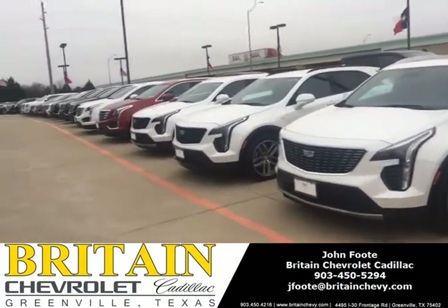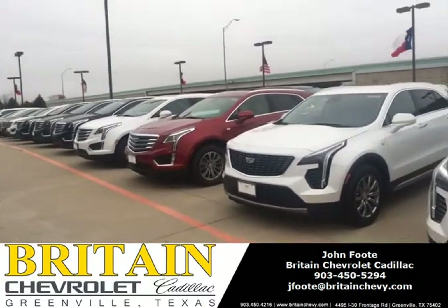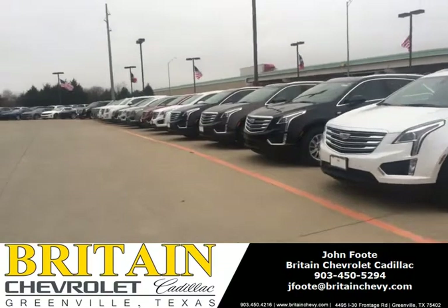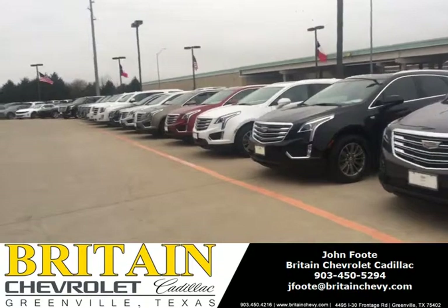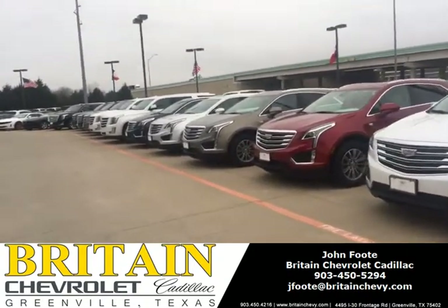We've got the XT5 — good selection of the XT5. And then on this end, we have the Escalade. The Cadillac of the SUVs.